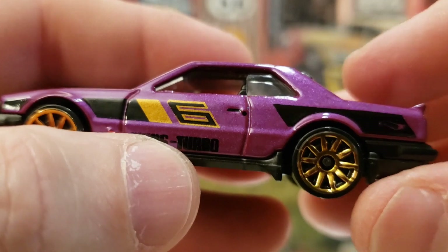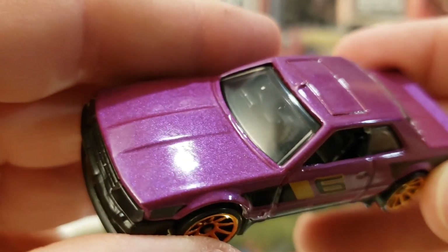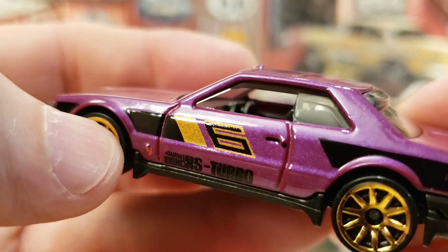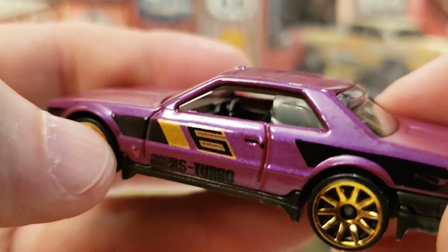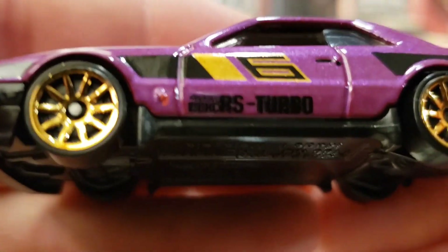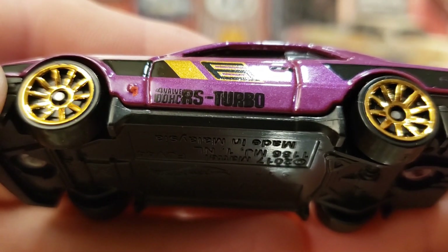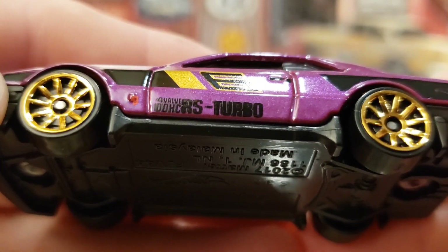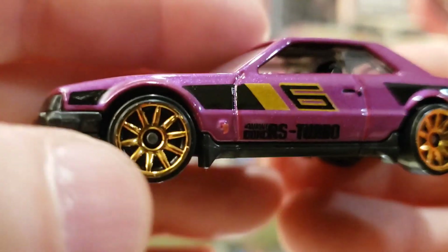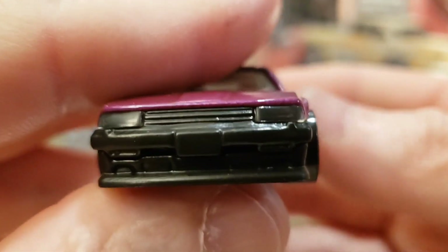It looks like 10-spoke wheels — very neat. We've got this nice deep dark plum purple with metallic flake. You can see in the windshield that this is a right-hand drive vehicle. There are nice little cutouts on the side windows so you can see right through. There's a little number 6 badge in black and gold to match a black and gold stripe. On the side it reads RS Dual Overhead Cam Turbo, and there's a little red marker light on the side as well.